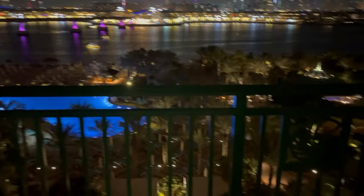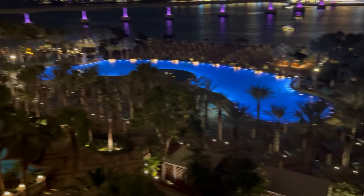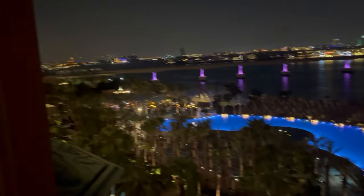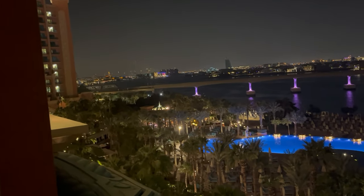And this is how we got even more beautiful views from our own balcony. The Dubai skyline lit up beautifully at night and the monorail bridge was a sight to behold.